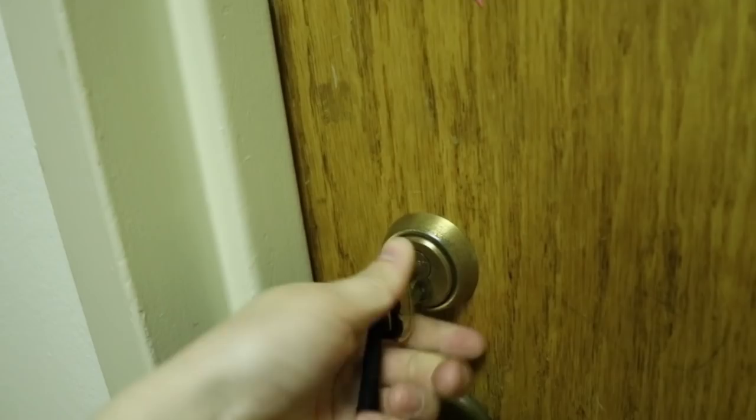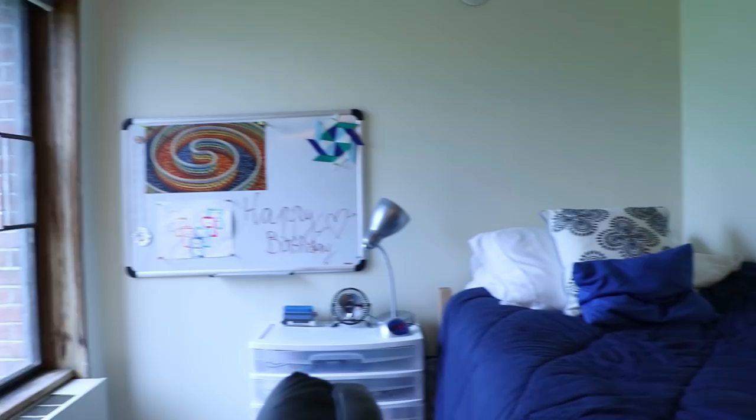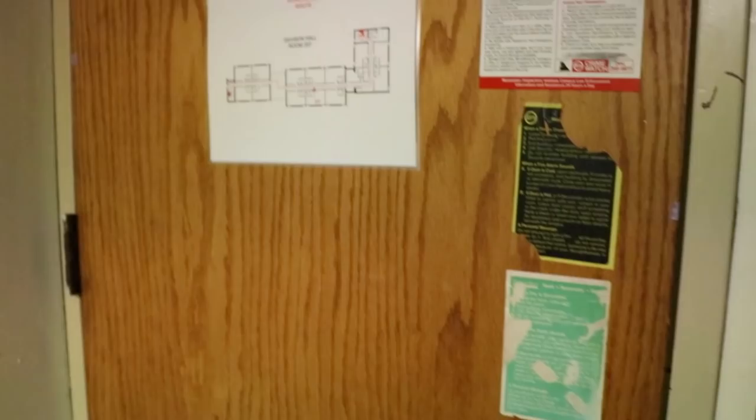Let's go inside. This is my dorm — it's a sweet double, so we share a bathroom with two other people. I have a roommate, and then we share it with two others. Let's start at the door.